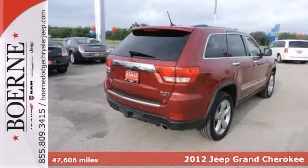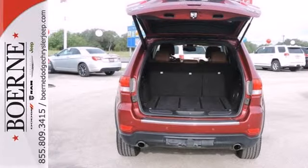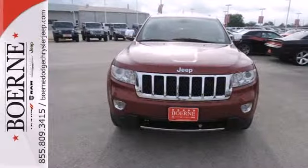Here's a 2012 Jeep Grand Cherokee. Stop right now because you've just met the SUV that'll take you above and beyond effectively and with the utmost comfort.